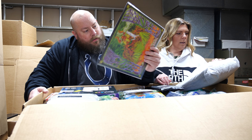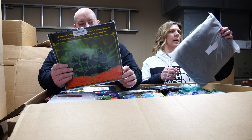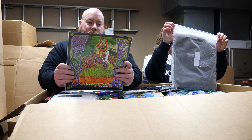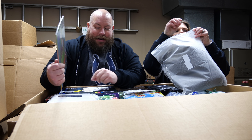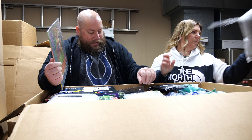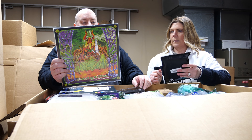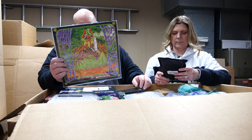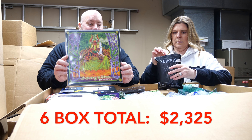There's a vinyl record — a Bongzilla Gateway record. And this here looks like a blanket. Finding a record is a good sign — this box could have some electronics in it, you never know.